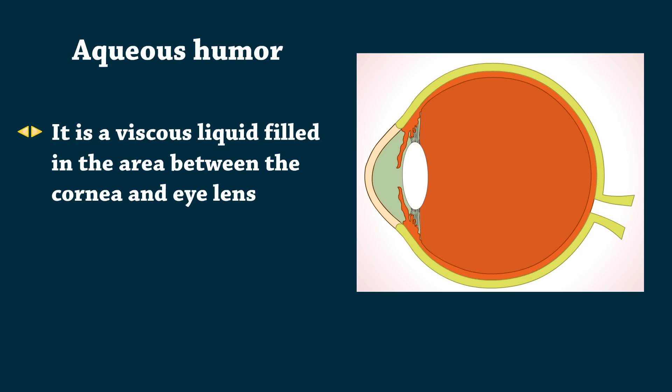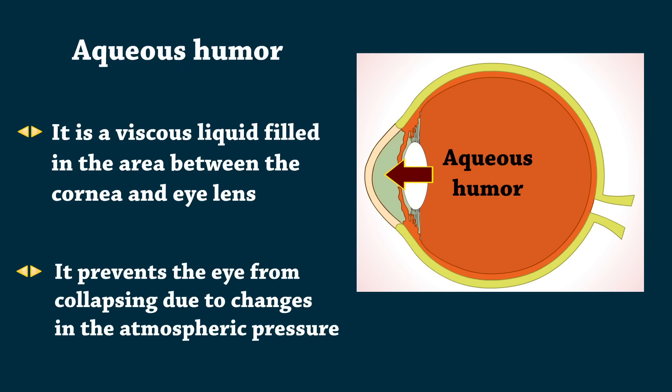Aqueous humor is a viscous liquid filled in the area between the cornea and eye lens. It prevents the eye from collapsing due to changes in the atmospheric pressure.